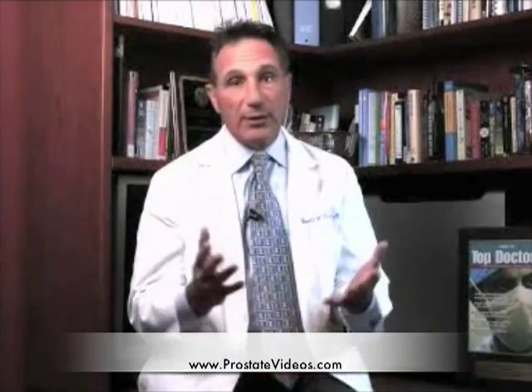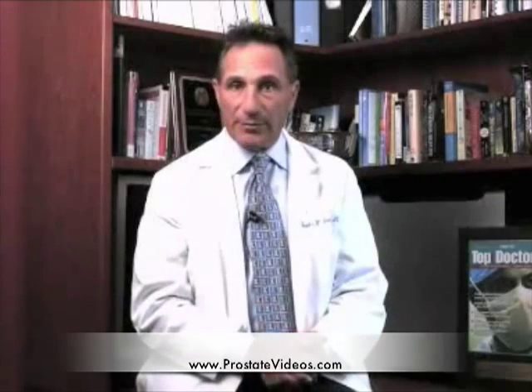Hello, I'm Dr. Gerald Chodak. In this video, we're going to talk about high-frequency ultrasound as a way of treating localized prostate cancer. This is a non-invasive treatment, which is relatively easy to do. It's done under anesthesia. A probe is placed into the rectum, and then ultrasound is focused around the prostate to heat it, and the heat can actually kill the prostate cancer cells.